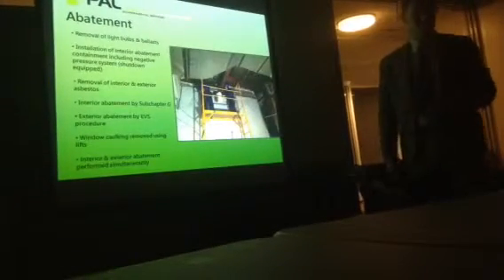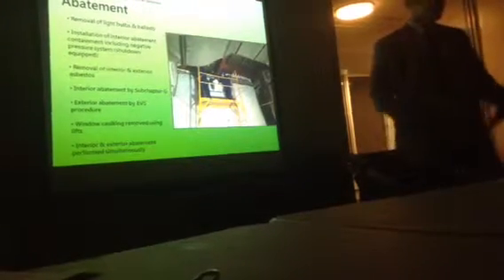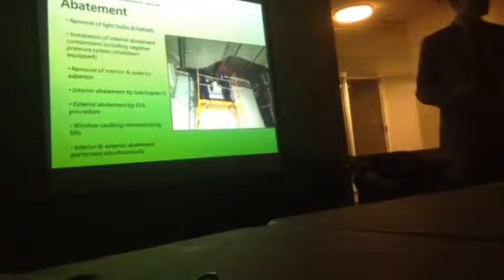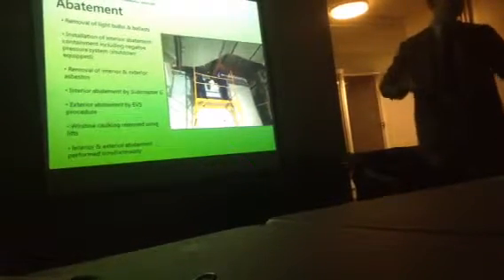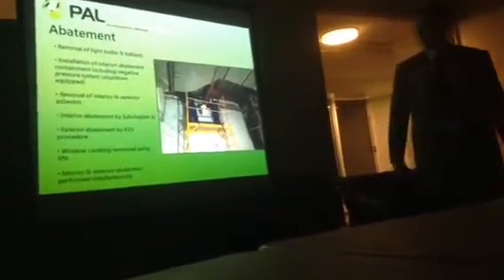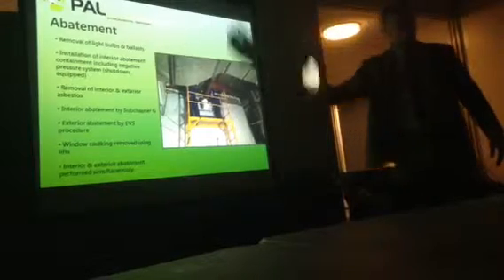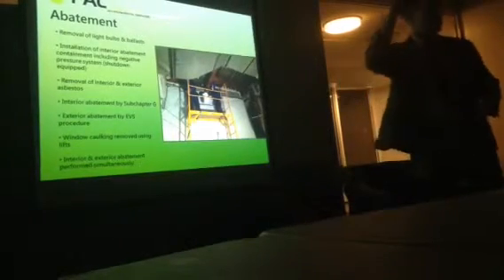Window caulking will be done from the exterior using man lifts. Interior and exterior abatement will be performed simultaneously to turn over each building clean as soon as possible. The city has asked us to treat each building individually. Interior demolition starts at the top and works through the building; behind that, asbestos abatement starts above and abates down until the building is clear. Once interior demolition completes in one building, it moves to the next; abatement follows, and then structural deconstruction begins.